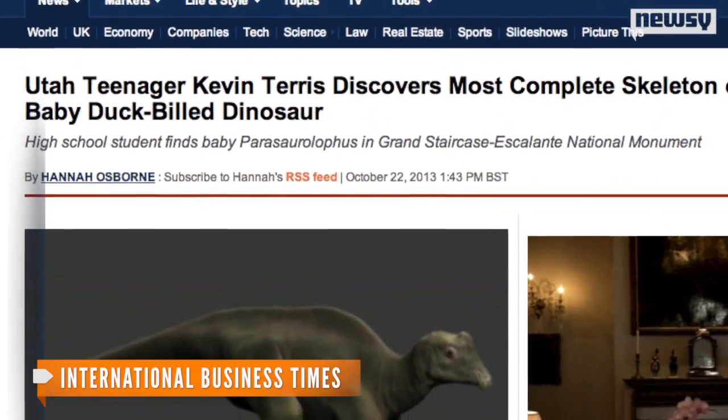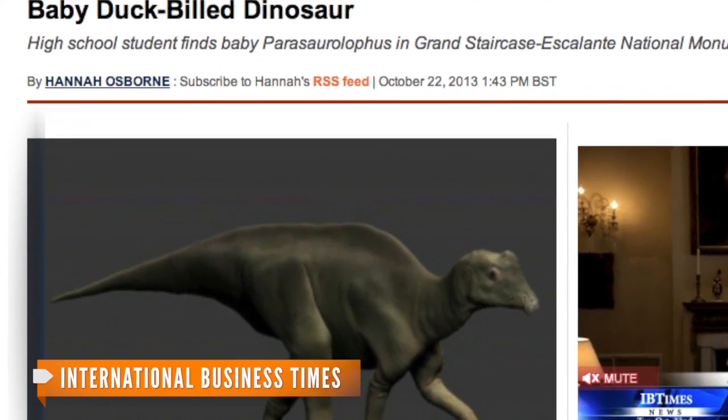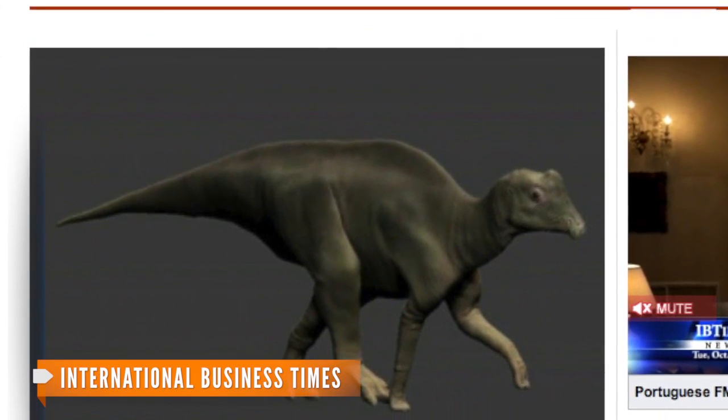The dino, affectionately dubbed Joe, was already six feet long, even though scientists concluded it was barely a year old. After years of examining and researching the skeleton, Joe is finally set to go on display at the Elf Museum starting Tuesday.